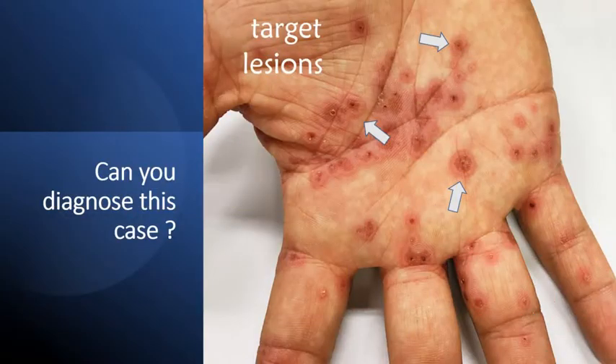Hello viewer, can you diagnose this case of itchy target lesions on the palmar surface?